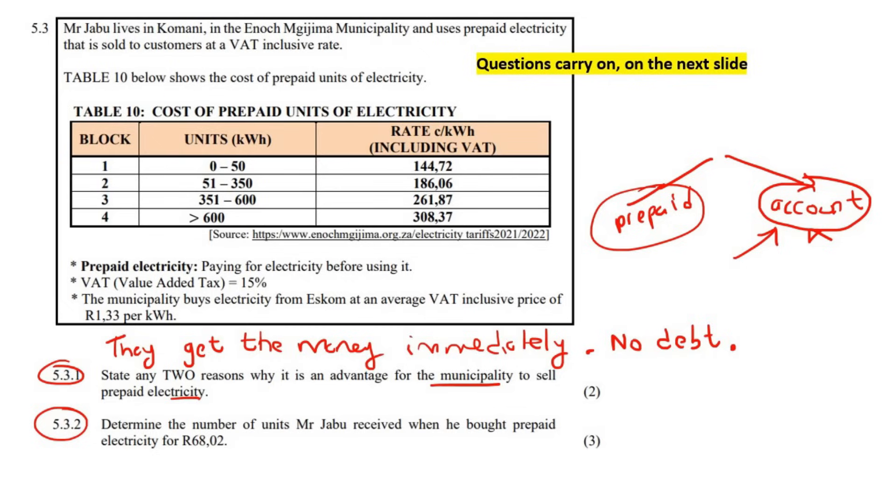This question says: determine the number of units that Mr. Jabu received when he bought prepaid electricity for R68.02. What I notice is that the price is in rand whereas the table is in cents, so we need to convert. I'm going to change R68.02 to cents — remember that one rand equals 100 cents — so I multiply by 100, which gives 6,802 cents.